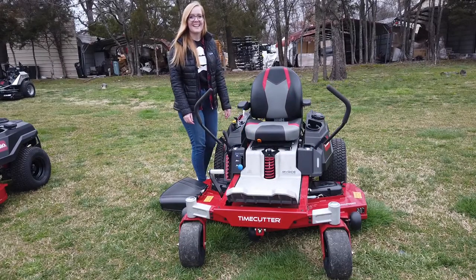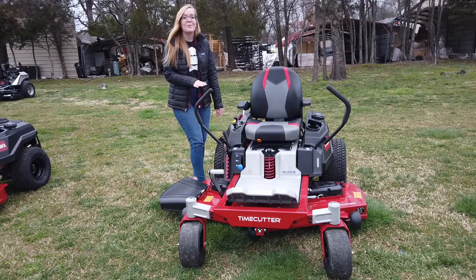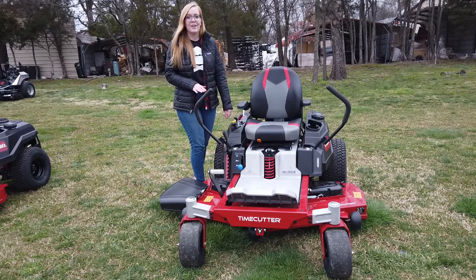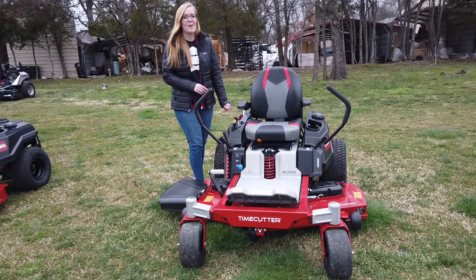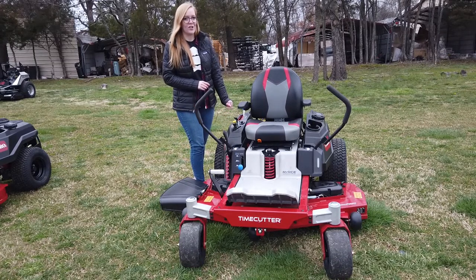We're here at SLE Equipment in Antioch, Tennessee. Our phone number is 615-641-7720. Today we're going to be looking at the Toro Time Cutter with the MyRise suspension system, with a 54 inch cutting deck and a 24 horsepower Kohler engine.